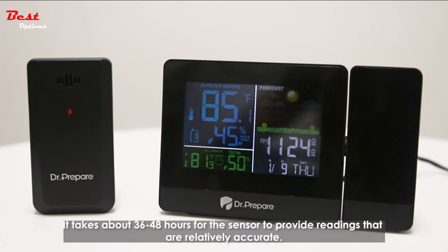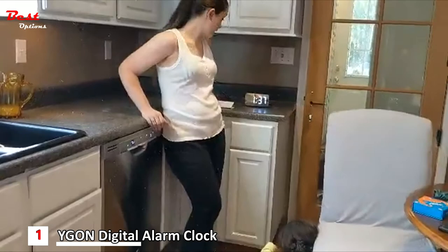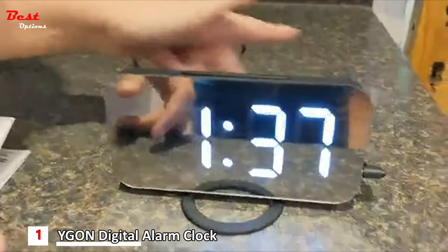Hey everybody, so today we're going to be reviewing this digital LED alarm clock. My phone alarm doesn't work well, which is why I bought it. Super convenient to use — comes with a little stand, it has a power bank on it, and it comes connected to a USB port. It does not come with the adapter, but it fits any adapter, including a phone charger. It has a big, long, modern snooze button on it.